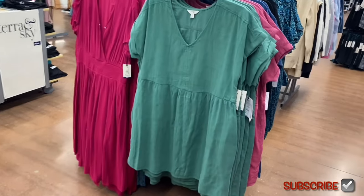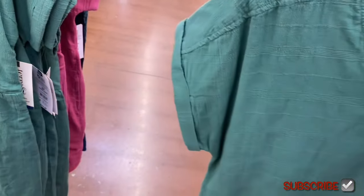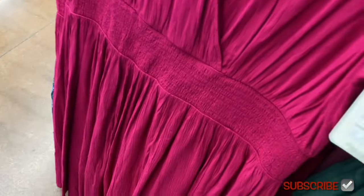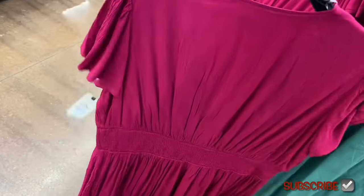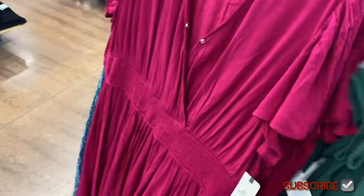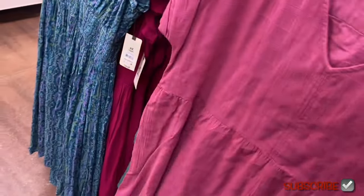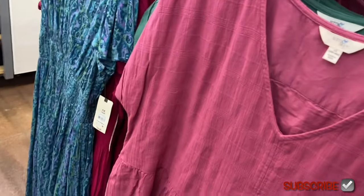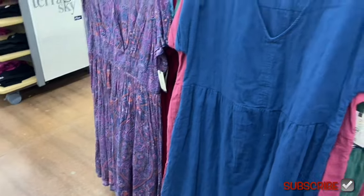They also have newer Tara and Sky dresses for spring — a dolman swing dress for $22.98 with a v-neck and cuffed sleeves, and a surplus midi dress for $22.98 that's smocked at the waist with a button detail. The dolman comes in pink too. They also have a blue version and a repeat pattern seen on the shredded mini dress.